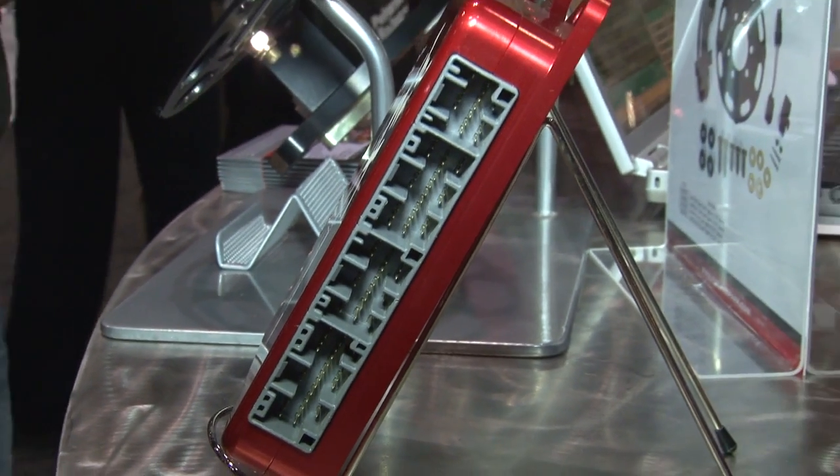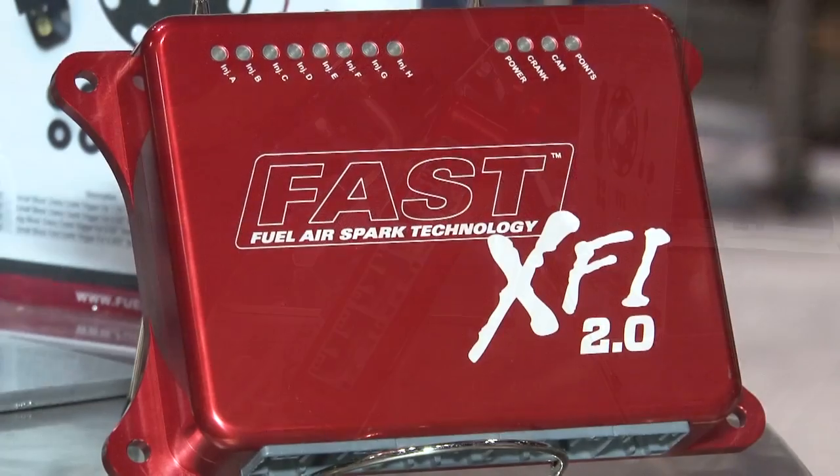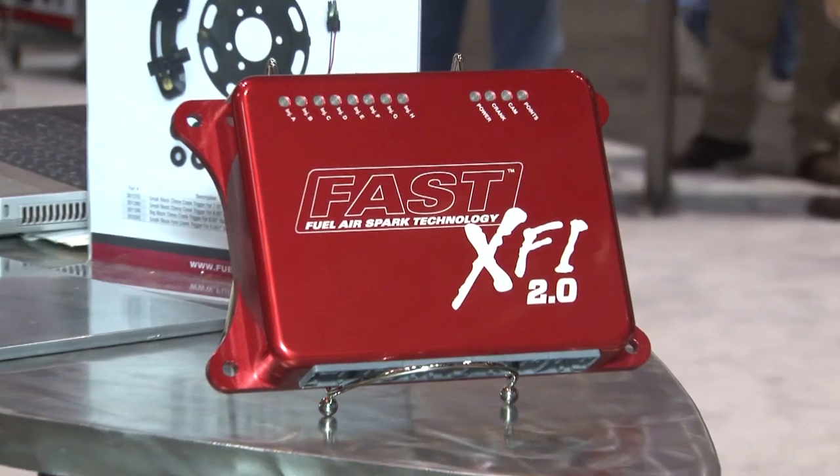What about the hardware? The hardware stays the same. This is a firmware update, so it's an easy thing to update. We offer a very inexpensive upgrade on existing XFIs, and of course all new XFIs will include the 2.0.